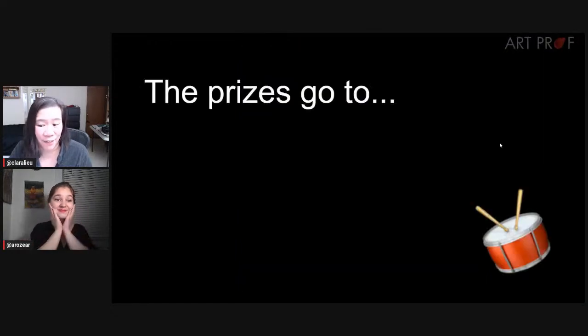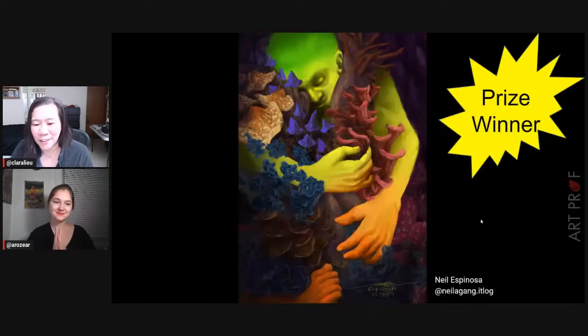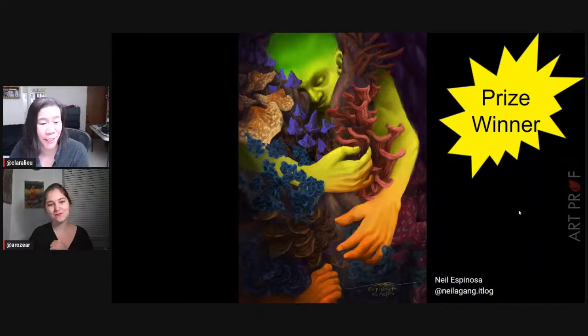We have some prizes to give out, everybody. Honorable mention goes to Stacey Dowdy — congratulations, Stacey. And the prize goes to Neil Espinoza. Thank you everybody for participating — we had so much fun seeing everybody's entries this month.